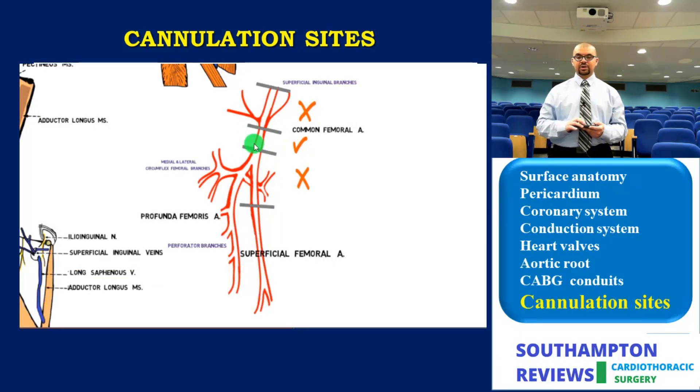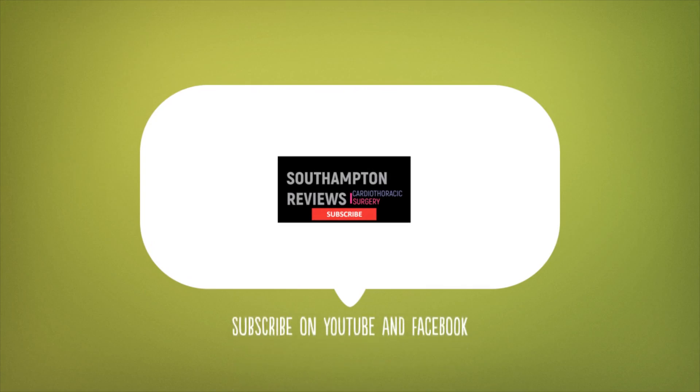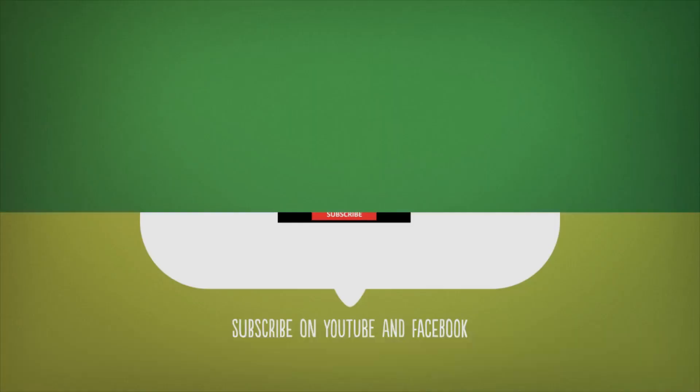Please join us on Facebook and YouTube and subscribe to our pages which contain this trademark icon. Thank you.